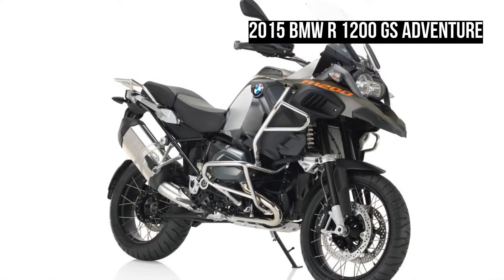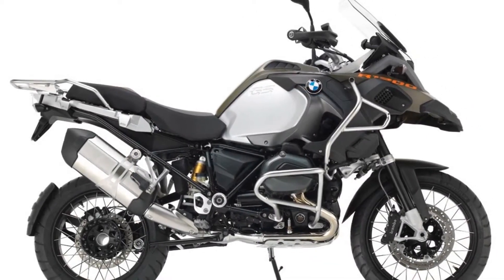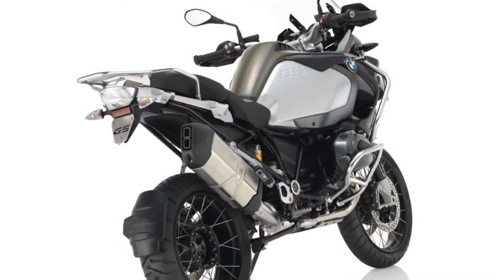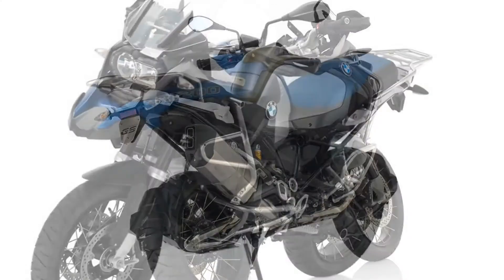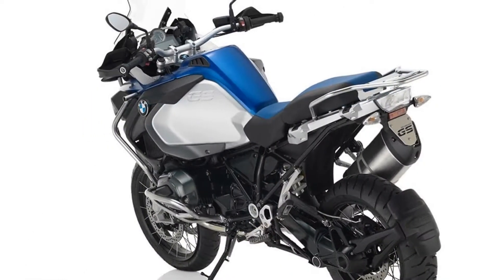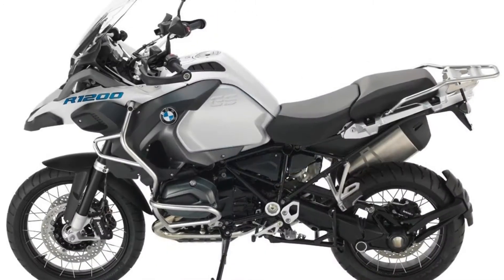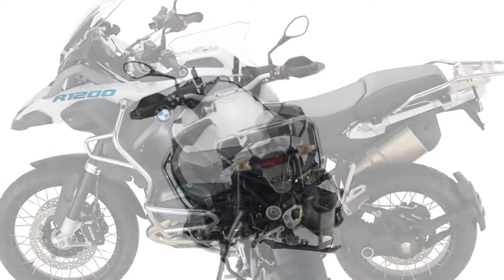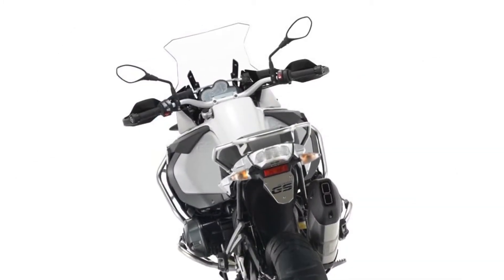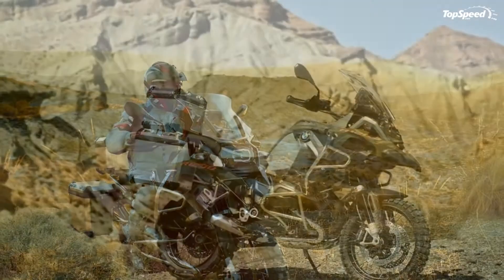Another welcome feature is the Shift Assistant Pro. This lets you shift up or down without manually engaging the clutch. You can have uninterrupted power and save yourself left-hand cramps from pulling the clutch lever. Even though the lowest seat height option is still a bit tall for height challenged riders, it's nice to see that manufacturers are waking up to the fact that they can and should find options to accommodate shorter people. Let's face it, there are plenty of folks that ride who are under 6 feet tall.